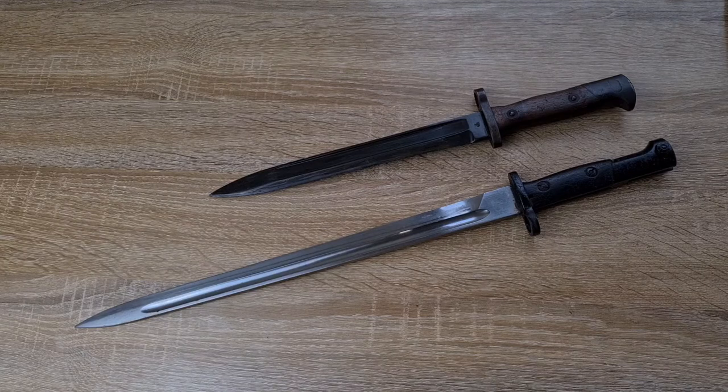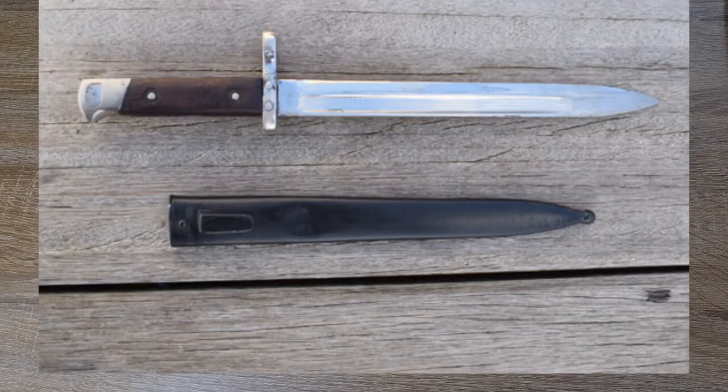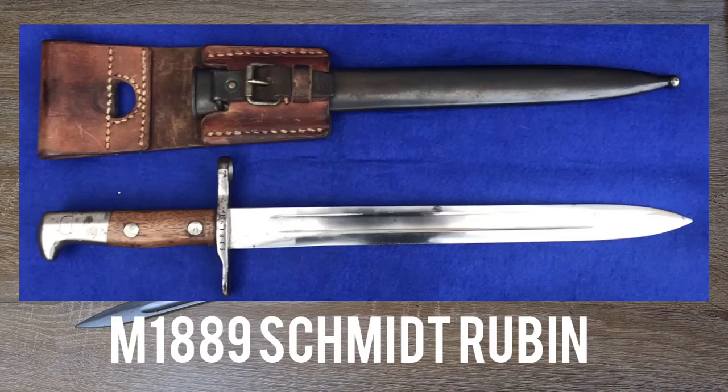Leading into World War One, most countries had very, very long bayonets. A couple of exceptions: Serbia, the Austro-Hungarian Empire — they were using short ones, though I don't know their reason for it. And Switzerland with their Schmidt-Rubin bayonets, which were pretty short as well.